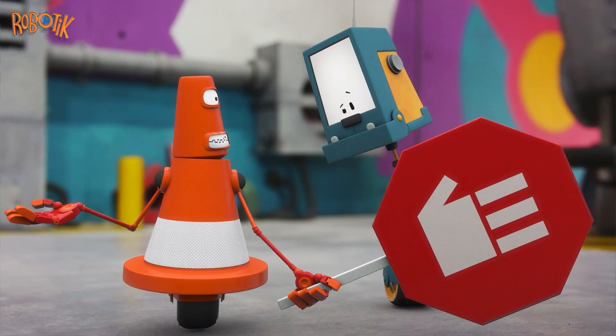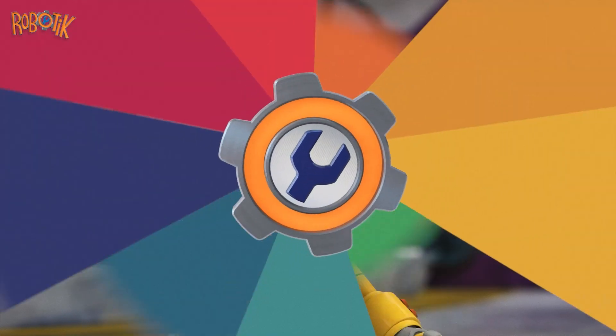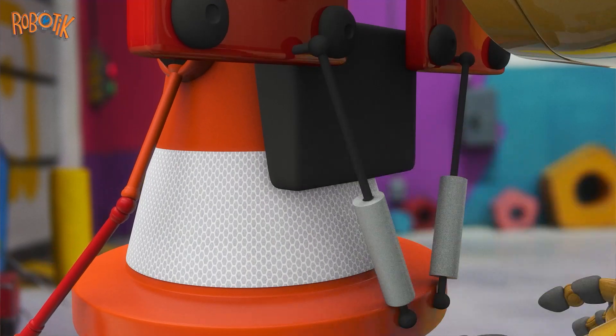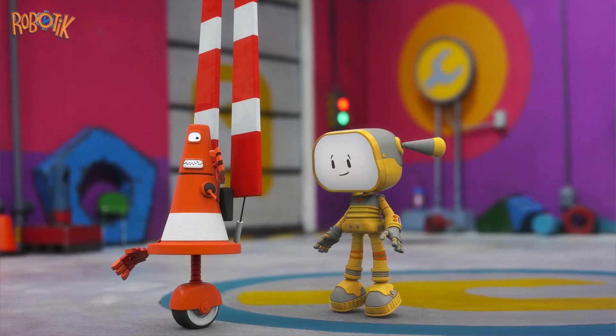Maybe it's too heavy. Don't worry, I have an idea! Becca designed something in her computer. TunTun makes the parts. Becca attaches something to SafetyBot. Super solution! Long red arms. Good luck! Bye!